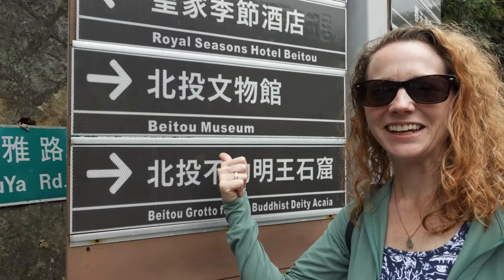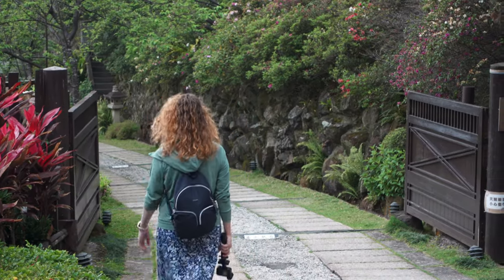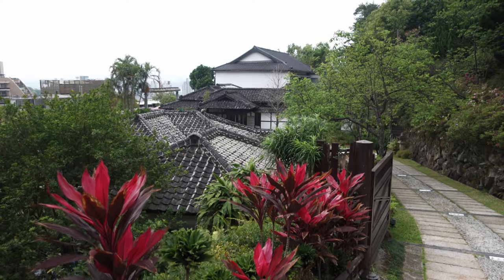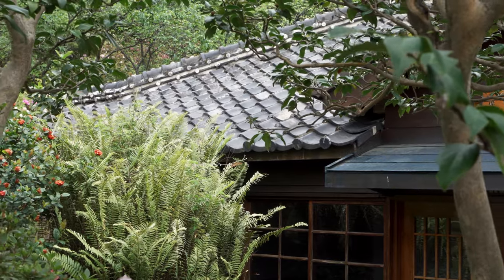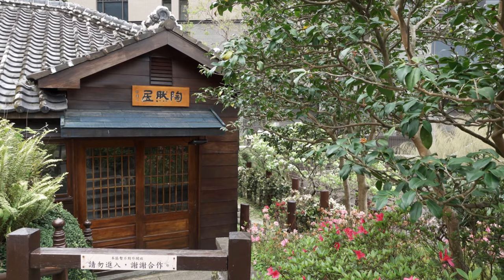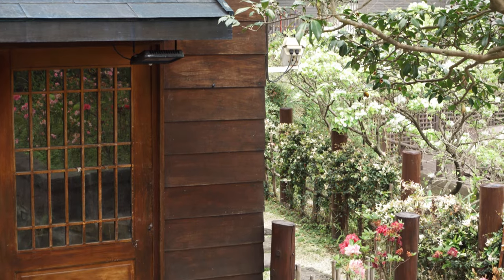After a long and lovely walk up a hill, we have reached the Beitou Museum. This museum was actually a hotel, and it was created and run by a Japanese family, so the architecture is incredibly Japanese. In fact, this is where a lot of kamikaze pilots would spend their last night, so it has a little bit of a somber background, but it still looks beautiful. Let's go take a look inside.